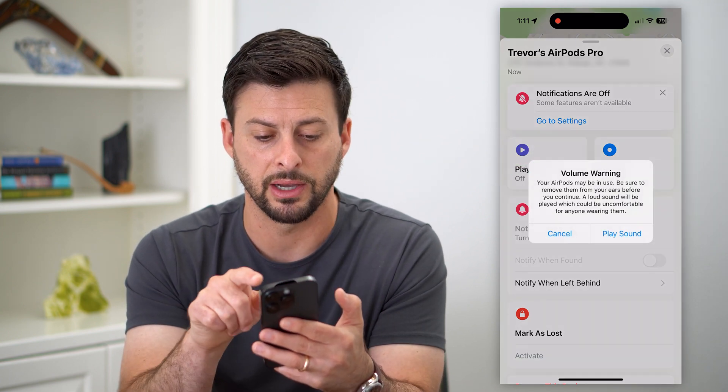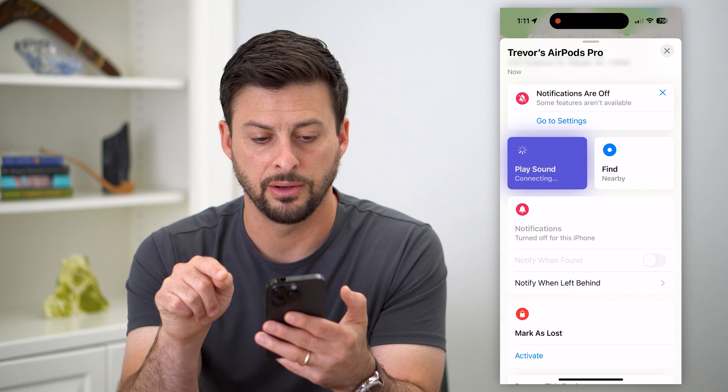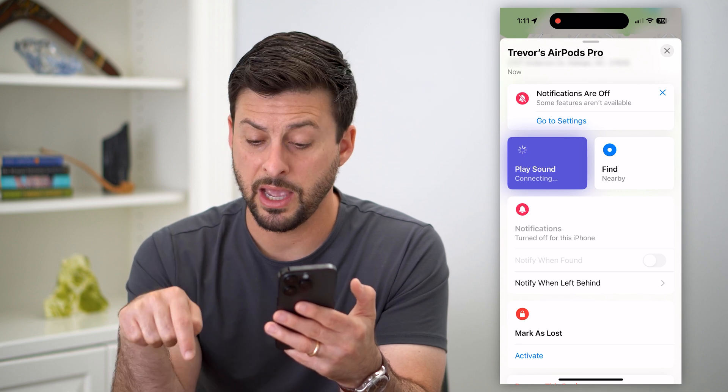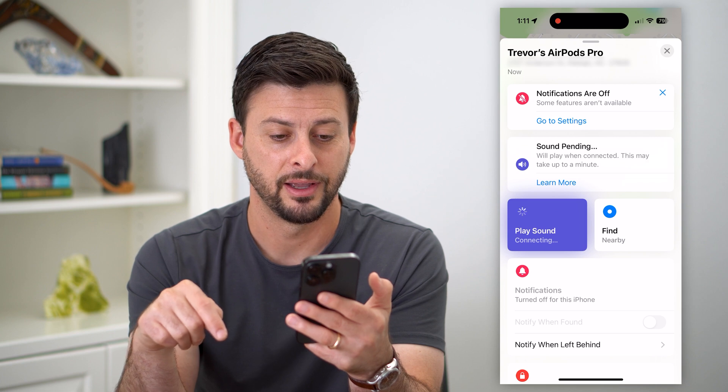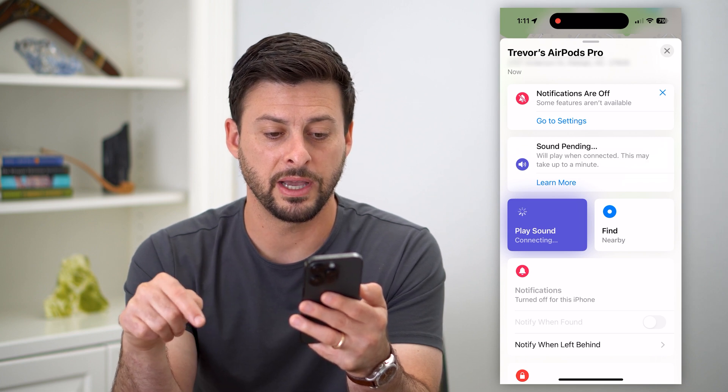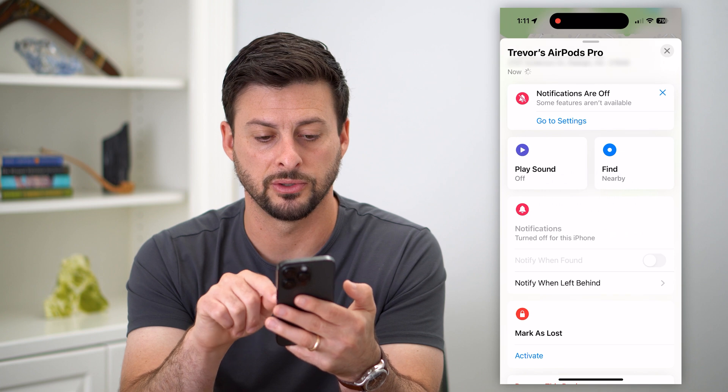One option is you can hit Play Sound. My AirPods Pro, which are sitting right here, will start playing a sound. It might take up to a minute. I'm just going to stop that and hit cancel.